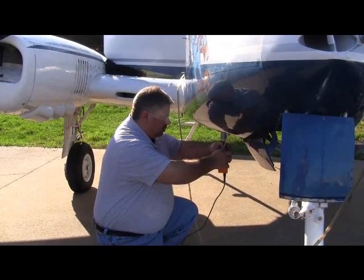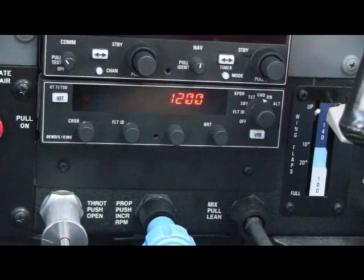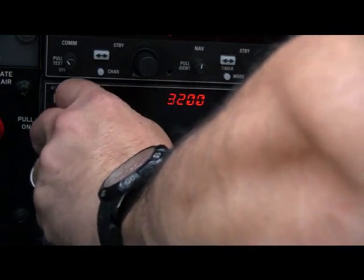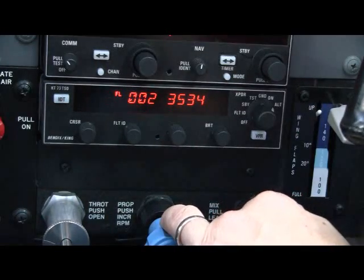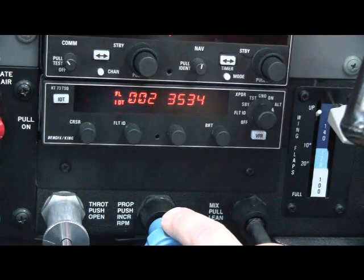Checking the transponder is the easy part of the test. We're checking functions like squawk code entry, the accuracy of the mode C altitude reporting, and other functions like the ident, transmit power, and frequency of the transponder.